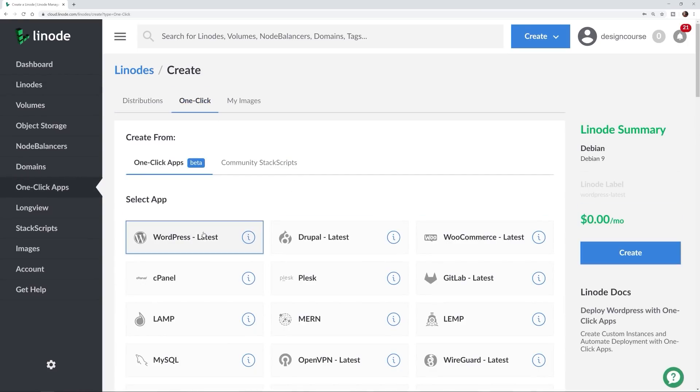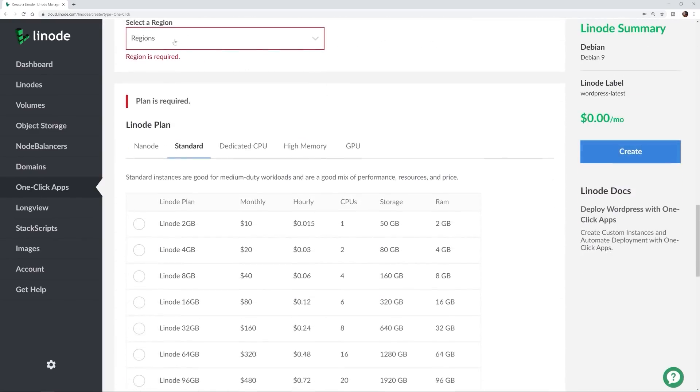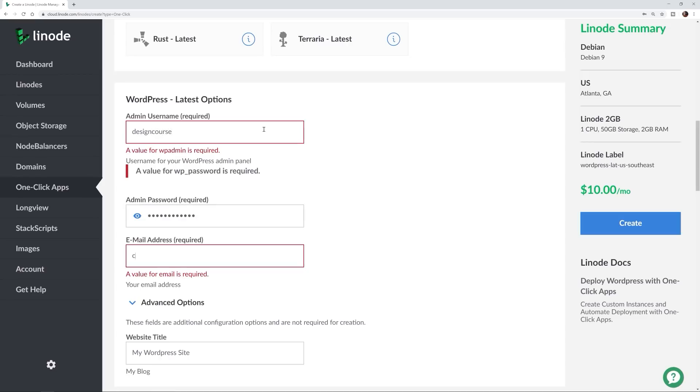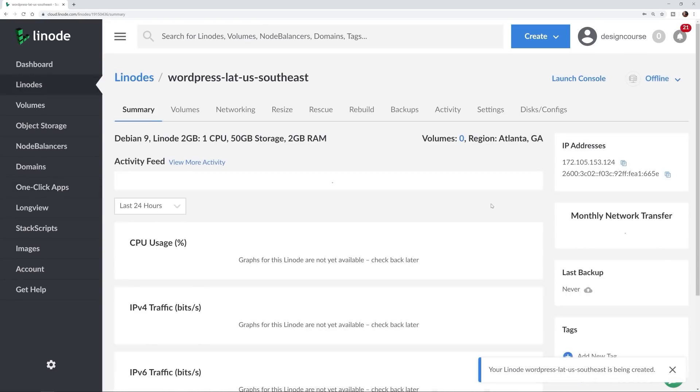Before we begin, Linode makes it easy and affordable to host your website, your portfolio, your online store, and more on whatever technology stack you use. Getting up and running is fast and easy with one-click app installs like WordPress and Drupal. With backend access to your server, customization and scaling options are all but limitless. Whether you just need a small online portfolio or need to manage tons of clients' websites and reliably serve them to millions of visitors, Linode has you covered. Sign up using the link below in the description to get $20 in credit on your new Linode account.